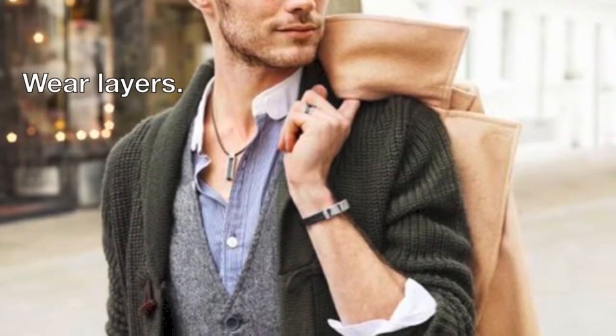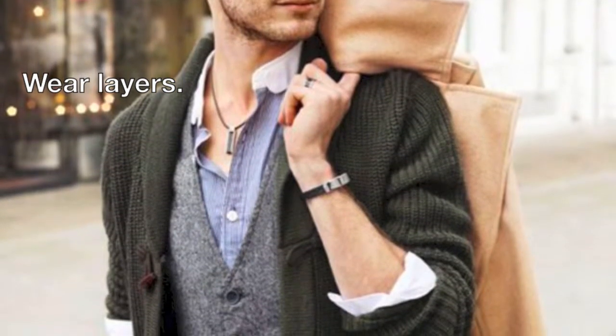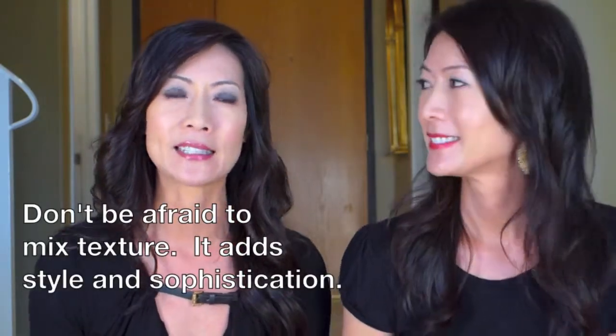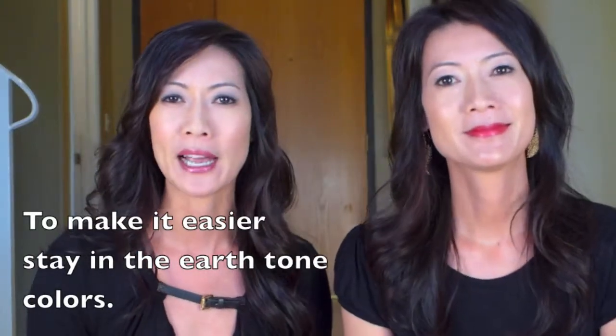You can see he's wearing a button-down, a vest, and a sweater, and he's carrying this gorgeous camel-color cashmere wool overcoat. He's also mixing different textures, which adds style, and the colors are all in an earth-tone base so everything kind of matches.